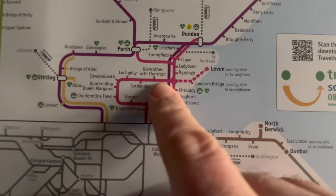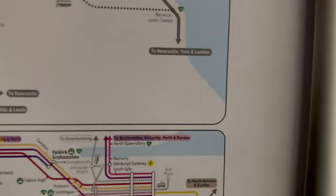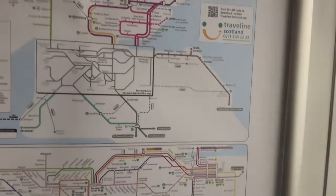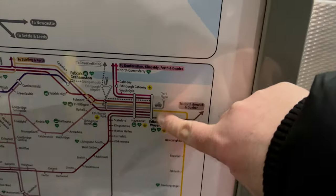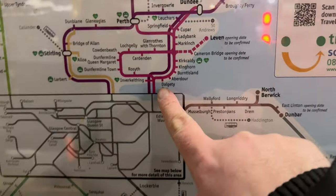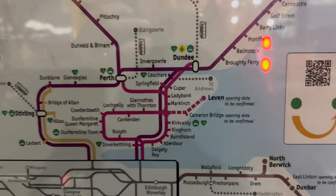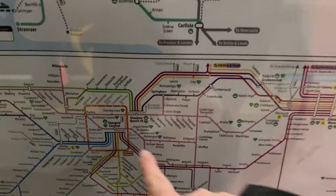Here is the Fife Circle up to Markinch and then we go down and into Edinburgh. That is the Fife Circle. Let's look at the bigger map. So we've got Edinburgh Waverley, Haymarket, and then the bit coming up here — this is the Fife Circle to Markinch and Dunfermline. I'm going to Cupar, I'm going to Dunfermline, and also in the next couple of days I'm going to Glasgow, so you might see some videos on Train Sim World of Glasgow.